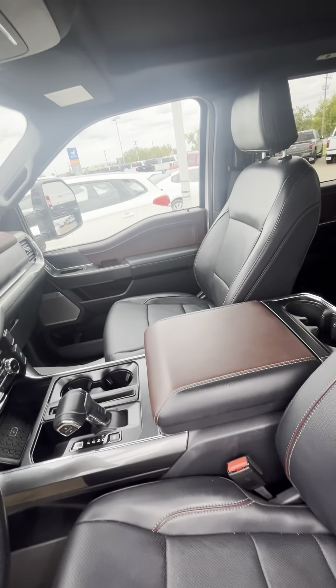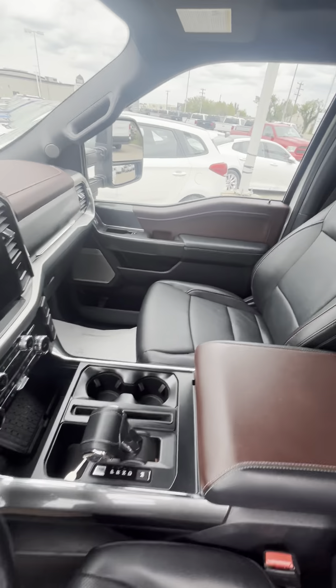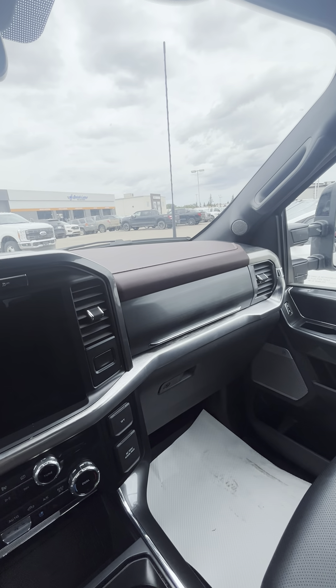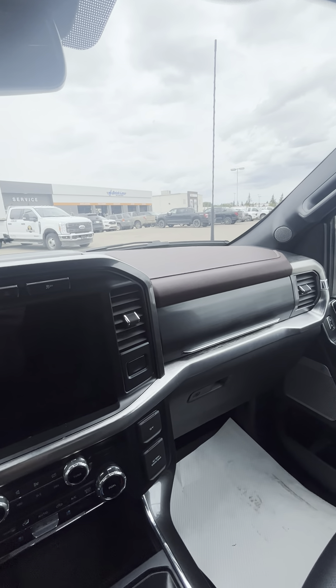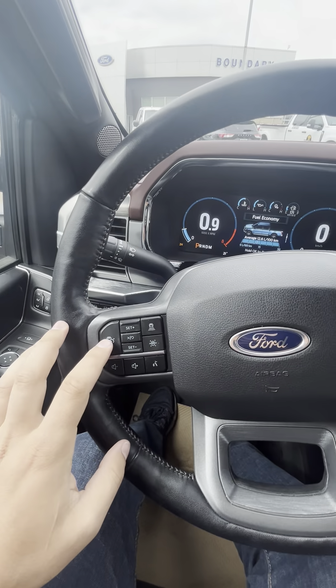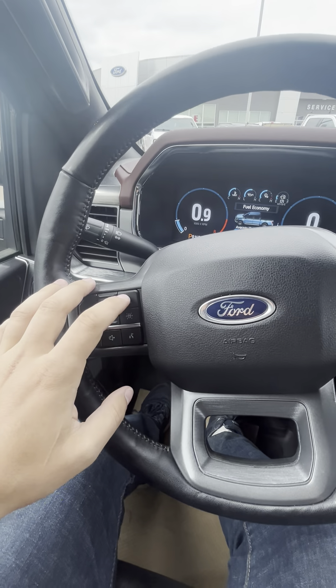You get your lighting for your mirrors, your tailgate, your cluster, power pedals, and your parking brake. All your controls for the seat are there, and you do have memory seats as well, plus a telescopic steering wheel.